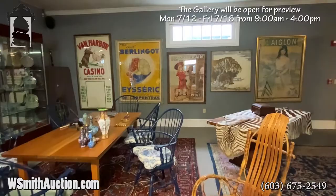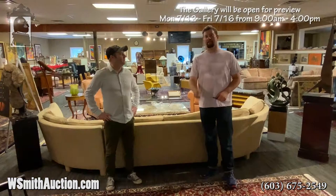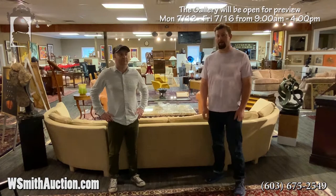Thanks for taking the tour with us and for taking the time to look around on the video. We'd love to see you in person down here at Smith's. Just call ahead or come on down and enjoy looking around at 480 lots of material. Preview all week — please stop by and get a closer look. Lots of exciting things to look at.